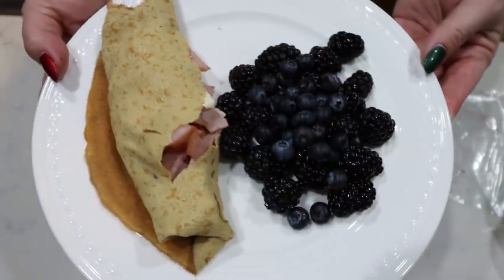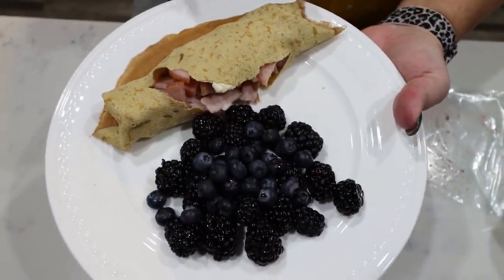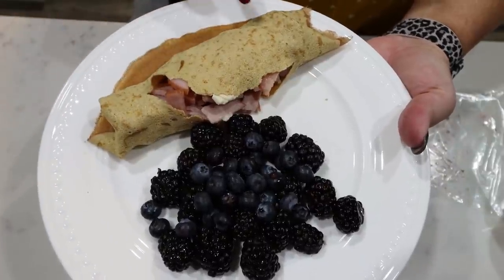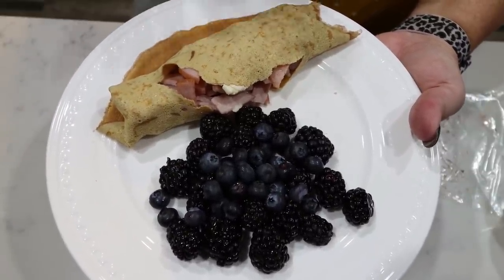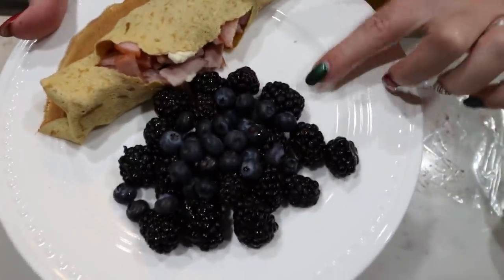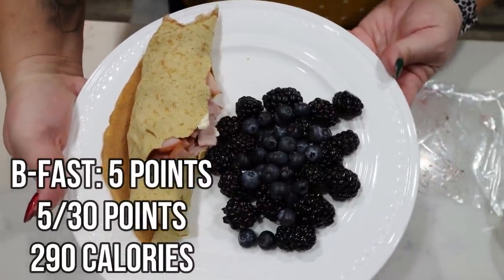So here's breakfast — it was a little bit of a fail. Because these wraps are so thin, spreading the Laughing Cow cheese tore the wrap. So I would recommend just using shredded cheese or regular cheese, which is what I'll do next time. I'm just going to eat it with a fork. I'm really excited to see if it has any taste, because I've heard it's pretty much flavorless. I just have some blackberries and blueberries here. Points and calories will be on the screen. Let's see if this was a good purchase.